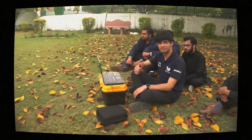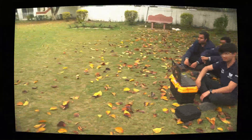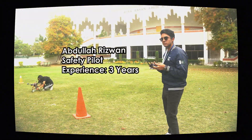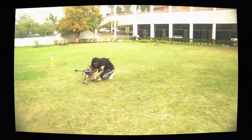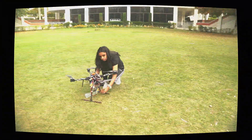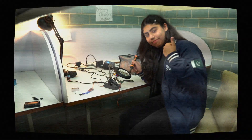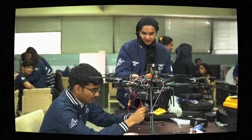Starting off with an introduction to the team representing Team Swift heading towards SUAS 2024, we have Ahmad Kaysen, who has three years of experience as a GCS operator. We also have Abdullah Rezwan, who has three years of experience as a safety pilot for the team.